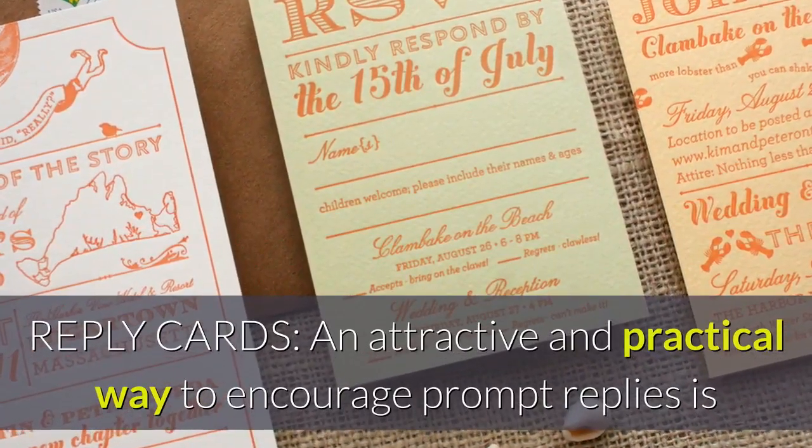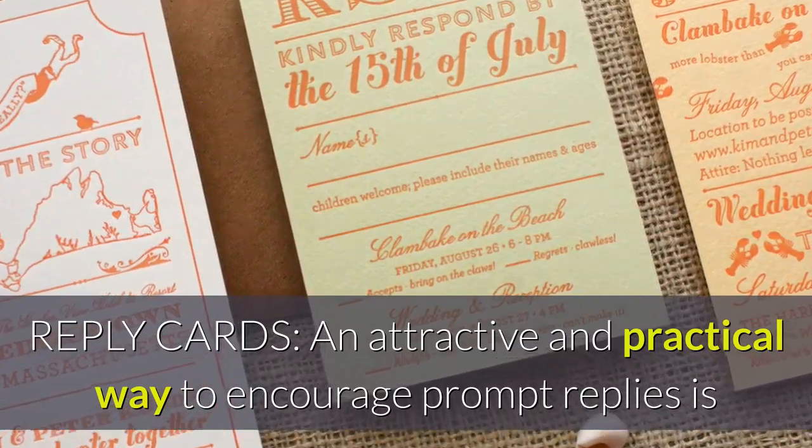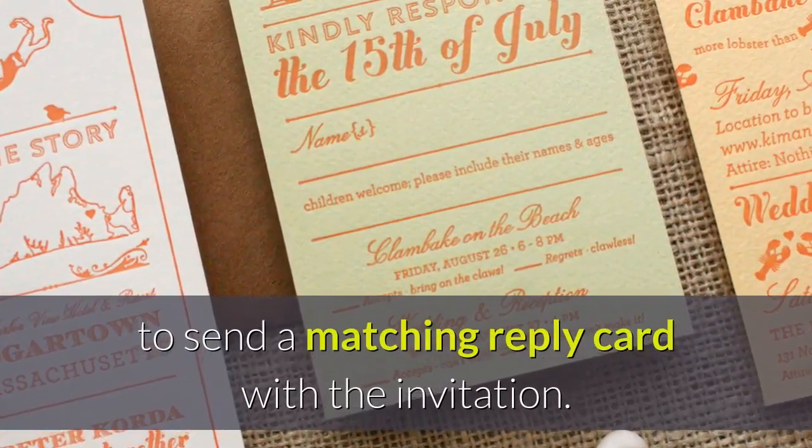Reply cards. An attractive and practical way to encourage prompt replies is to send a matching reply card with the invitation.